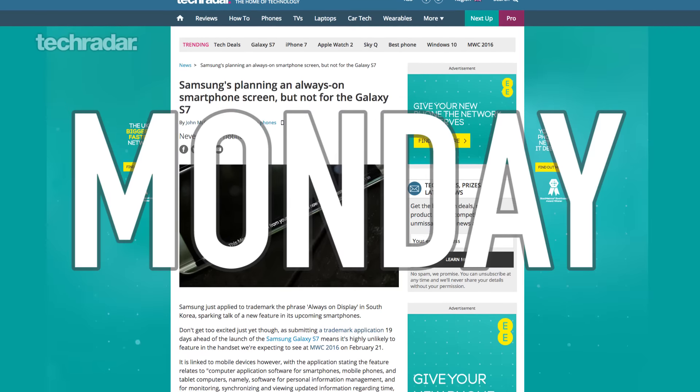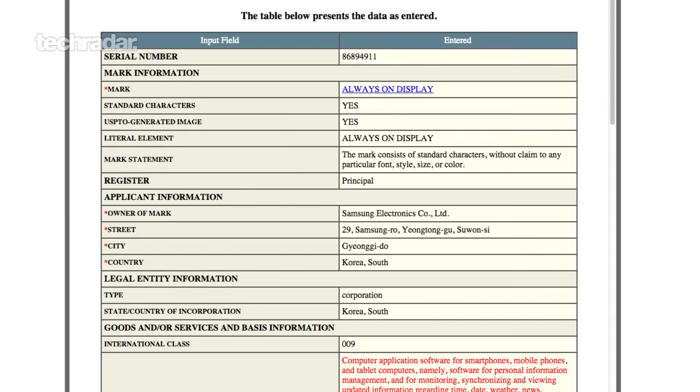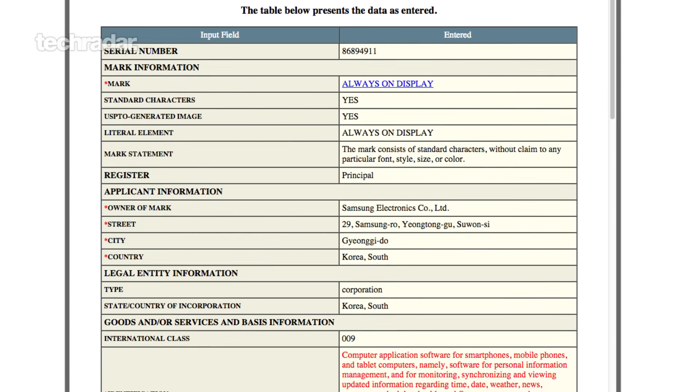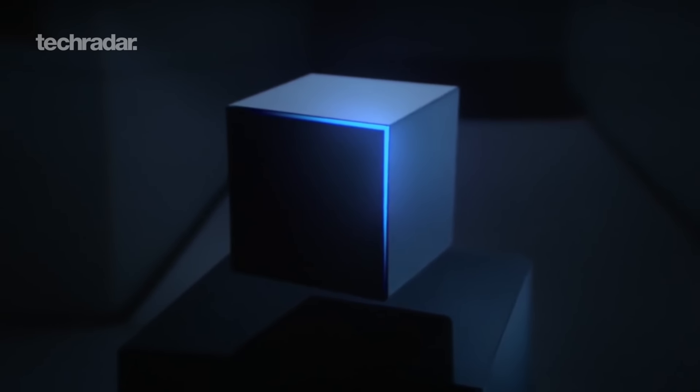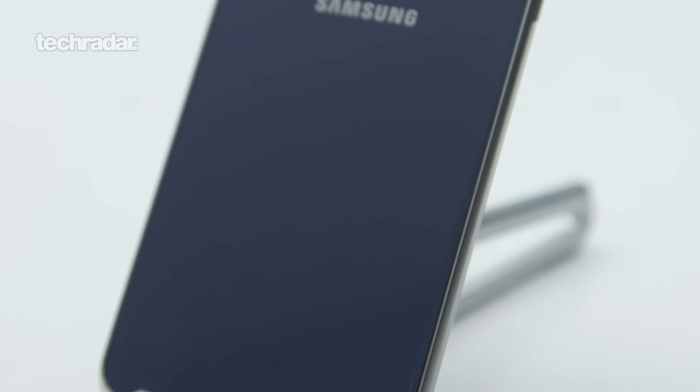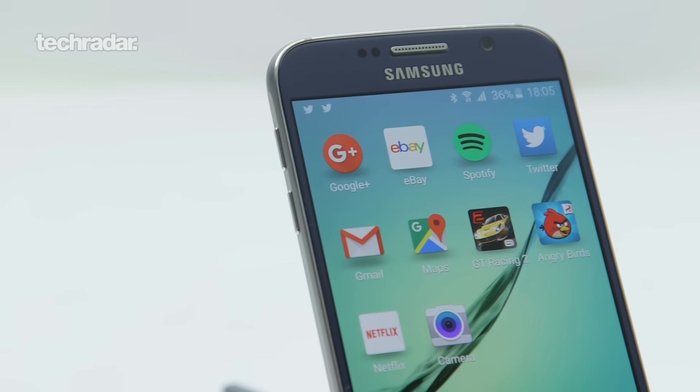At the start of the week we saw a trademark application from Samsung for an always-on display. A few websites have picked this up as a Galaxy S7 feature, but we worked out that it was filed only 19 days away from the S7 launch. The timings don't quite add up — it seems too close, so maybe it's something more for the S8 next year, or perhaps the Note 6 towards the end of this year.